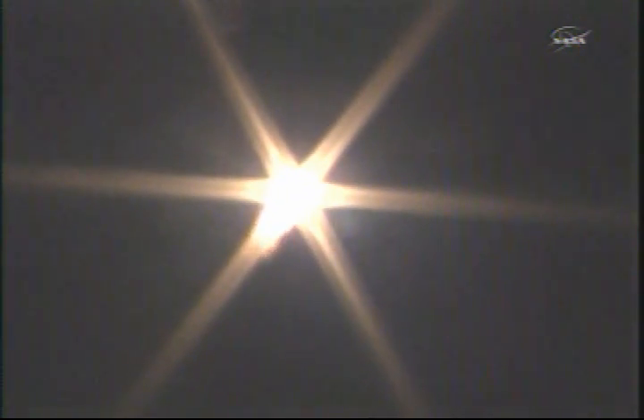20 seconds. 30 seconds of flight — all fine, launch vehicle fine. 40 seconds. As you're hearing, everything looking good so far in the first 45 seconds of the Soyuz TMA-21's flight.